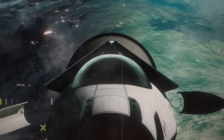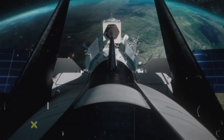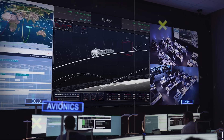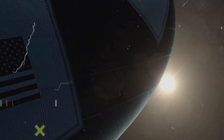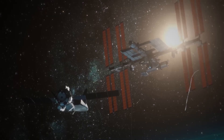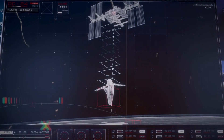Dream Chaser stands out with its unique features. Unlike most spacecraft that land with parachutes in the ocean, Dream Chaser touches down on regular runways — a method not regularly seen since the Space Shuttle days. This style of landing speeds up recovery and allows for rapid reuse, making space travel logistics simpler and cutting down on refurbishment time and costs. With this runway landing ability, Dream Chaser can swiftly be prepped for its next mission, much like how airplanes operate — a true game-changer in the world of space exploration.